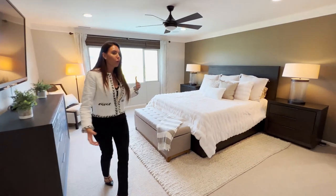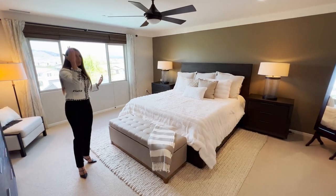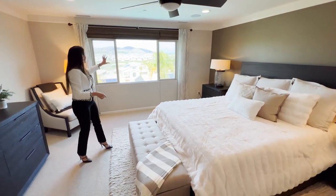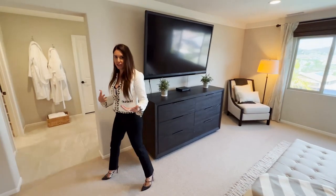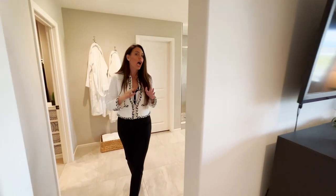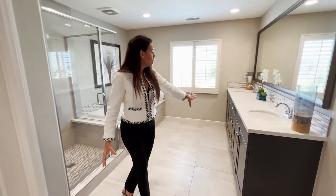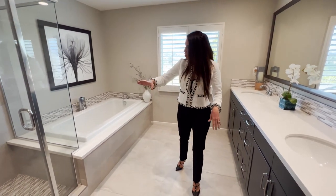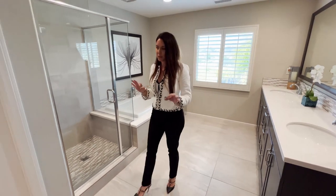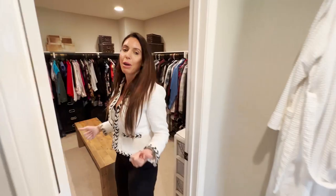The master suite is super private and gorgeous. There is so much light from the big windows, beautiful custom paint, and it's a massive room with surround sound, recessed lighting, and crown molding. You have views of the mountains, Canyon Lake, and the pool below — absolutely breathtaking. The highly upgraded master bathroom features gorgeous tile, two-tone colors, quartz counters, and a tiled shower with super high-end custom touches. Then there is a big massive walk-in closet.